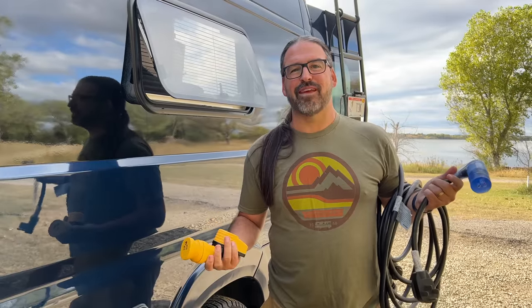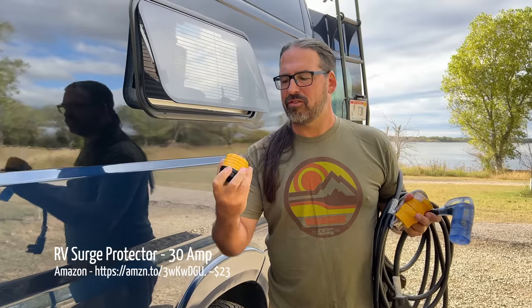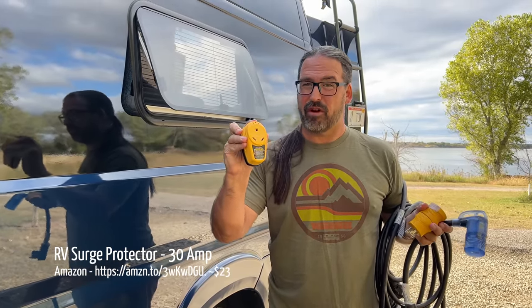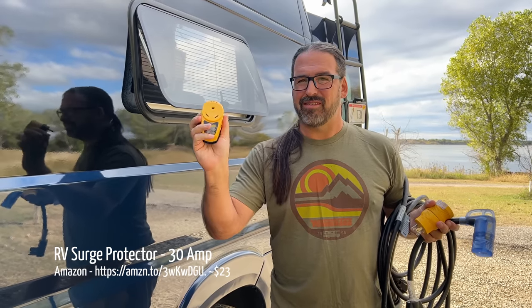The next step of setting up an RV when you get someplace is hooking up the water and electric, assuming you're going someplace with hookups. You probably want a surge suppressor slash circuit checker that will tell you if the pedestal is miswired — which we have run across several times — and will protect you from electrical faults, so having these is handy.